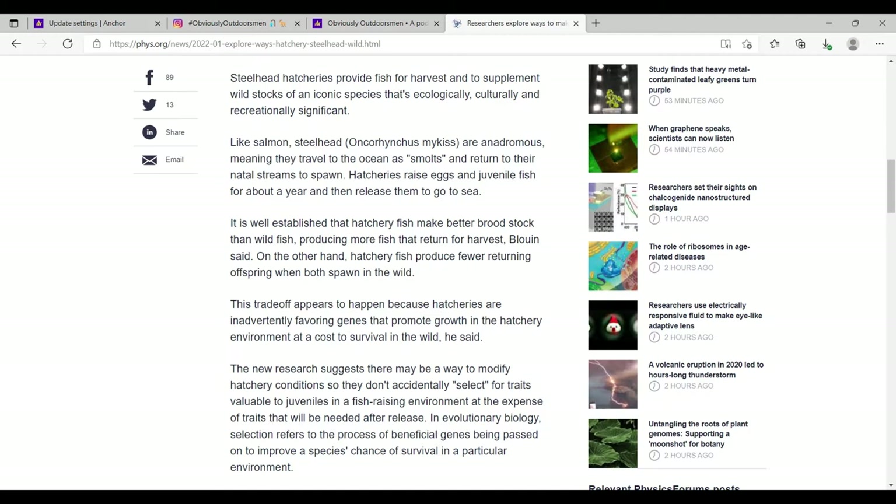Steelhead hatcheries provide fish for harvest and to supplement wild stocks. A lot of times these hatchery fish are just put out there to be caught and harvested by anglers. This is a big thing in states like New Jersey and Pennsylvania — they just stock fish for that specific season and 90% of them get caught, so it's really just for the anglers, not so much for the population of the species.